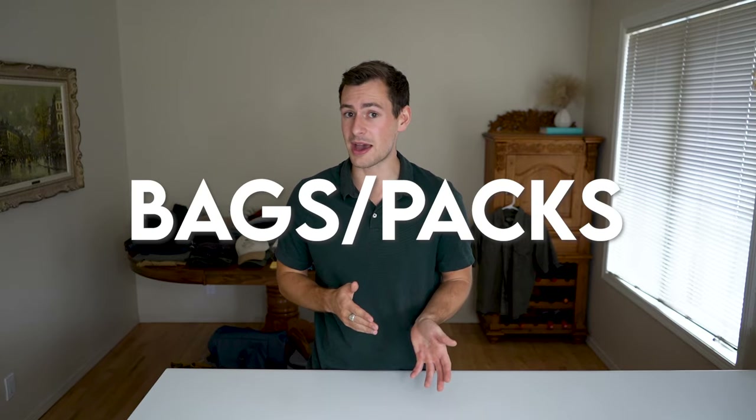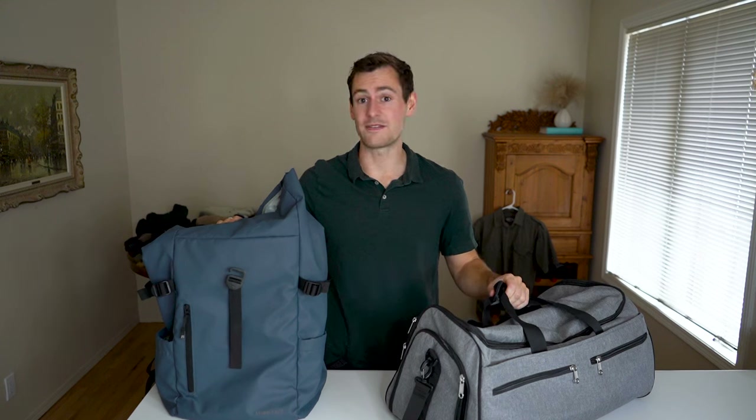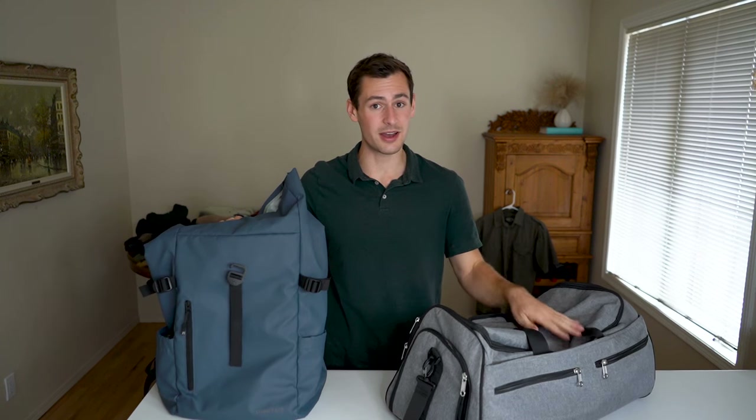The moment has come — it's time to start packing. First and foremost, the first items I'm taking with me are the bags themselves. Call me crazy, but I'm packing very light on this trip. I'm only going to be taking a carry-on and a personal item. Normally I would check a bag, but for this adventure in particular I'm packing as light as possible.